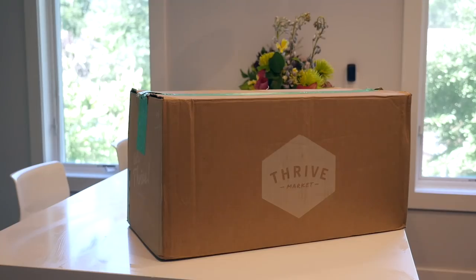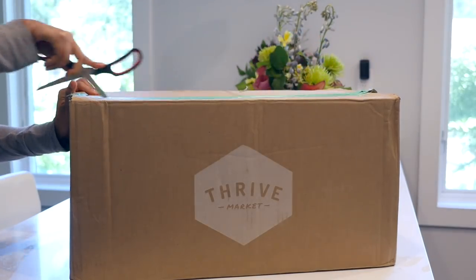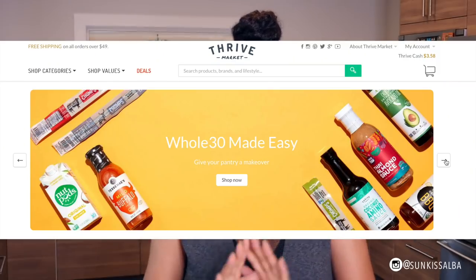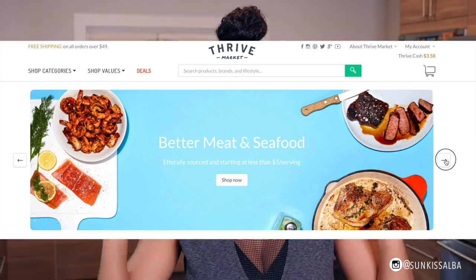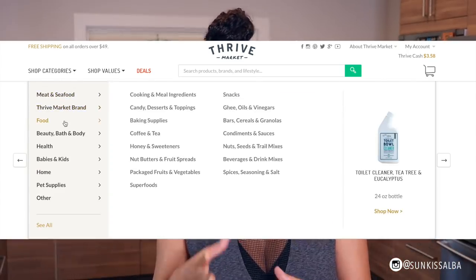Before we get started, I know a lot of you are always asking where I get things when it comes to food. To make it easier, all the items I'm using in this video are available at Thrive Market, so you don't have to go searching around in stores. It's really simple to order online, and for those who have no idea what Thrive Market is, it's basically an online marketplace to make healthy lifestyle shopping easy and affordable.